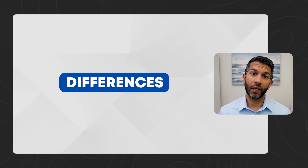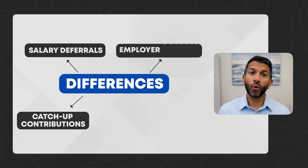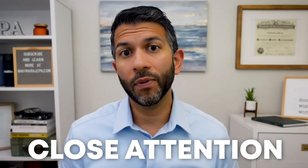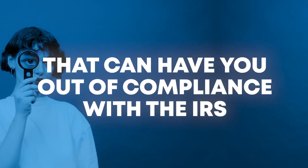Along the way, I'll discuss the differences between these types of contributions you can make, such as salary deferrals, catch-up contributions, employer matches, and voluntary after-tax contributions. And be sure to pay close attention towards the end because I'm going to unpack a few concepts that you may not have heard of before that can have you out of compliance with the IRS.